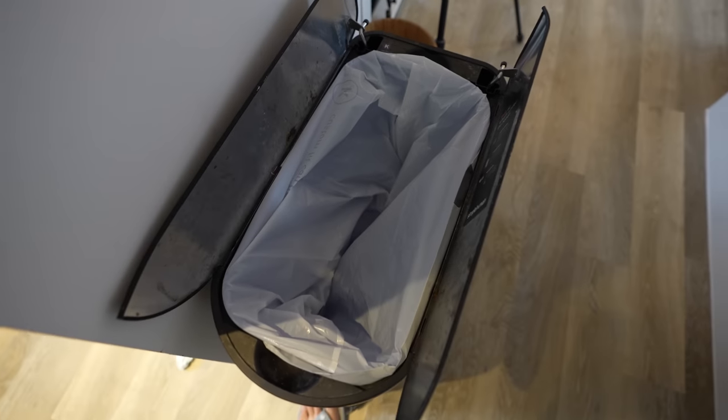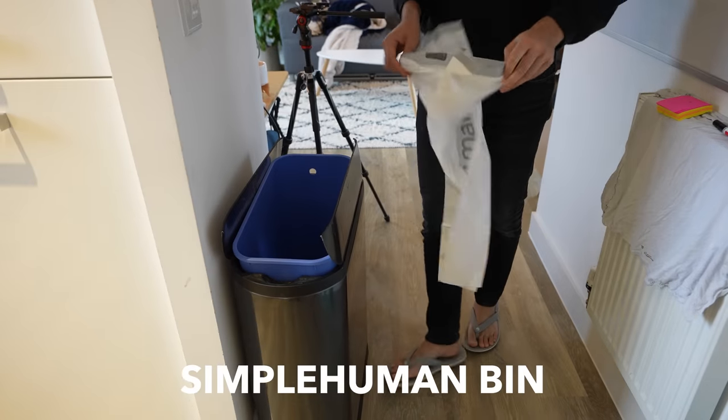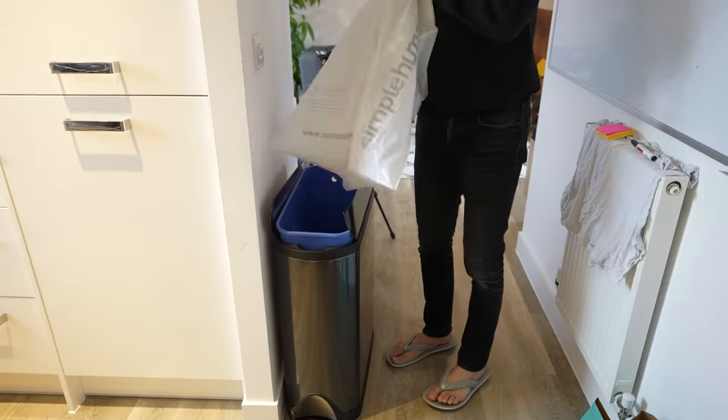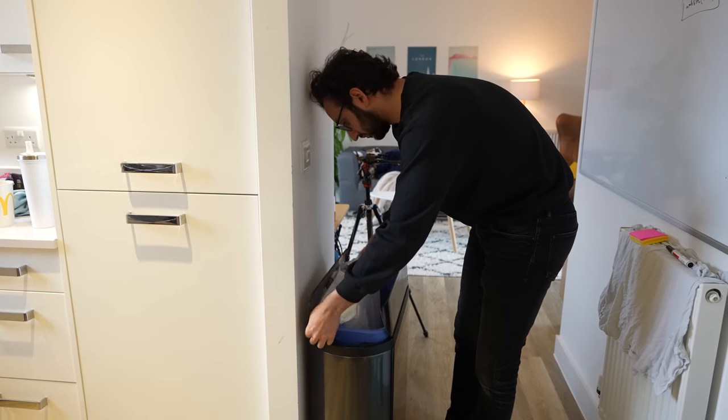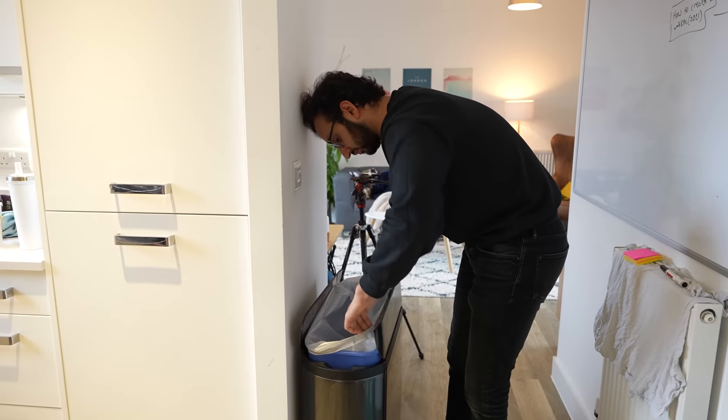Next, we come to my favorite piece of tech in the house — the SimpleHuman bin. This is actually so good, it's such an absolute joy and pleasure to use. Everyone comments on it whenever they visit the house and use the bin. They're always like, 'Whoa, this is an awesome bin.'